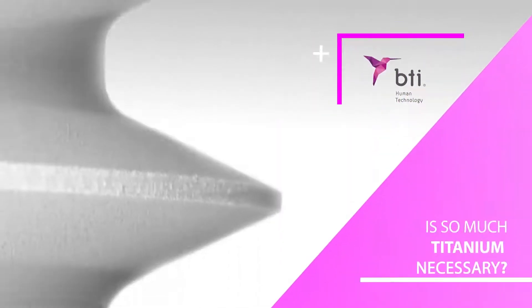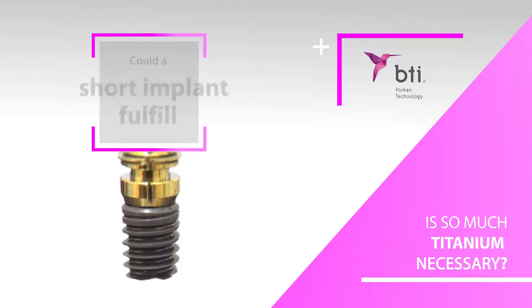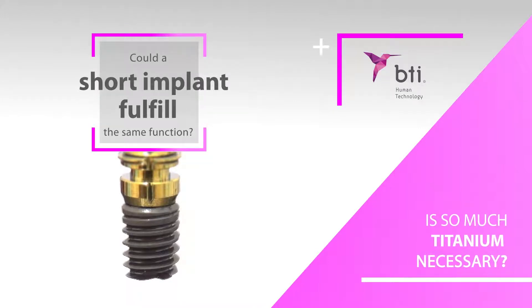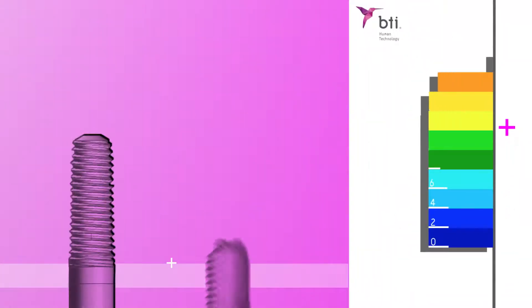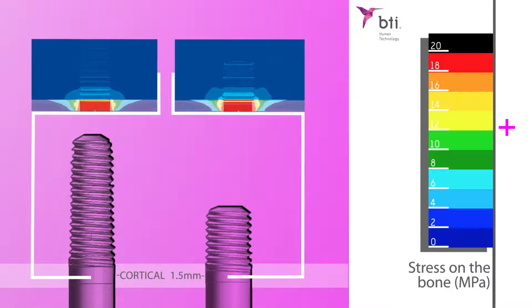Is so much titanium necessary? Is it really necessary to use longer implants, or could a short implant fulfil the same function? Biomechanical studies have demonstrated that load is only transmitted to the bone surrounding the first three threads. This is why the rest of the implant length does not make so much sense.